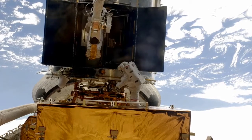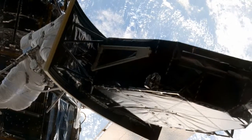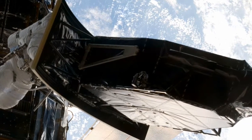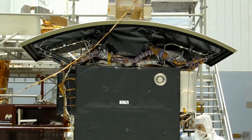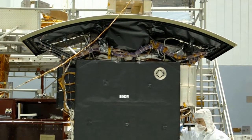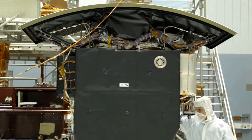Astronauts put in over 36 hours of spacewalks during the 13-day mission. The workhorse WFPC2 camera was replaced by its more powerful descendant, the WFC3 or Wide Field Camera 3. WFC3 will greatly enhance the observational capabilities of Hubble, providing enhanced field of view and broader wave band.